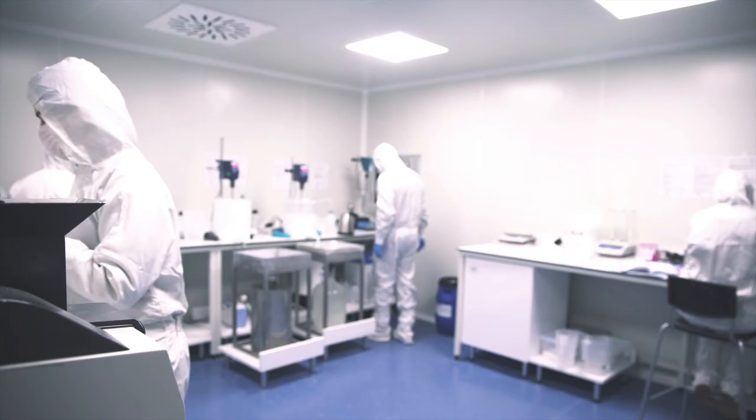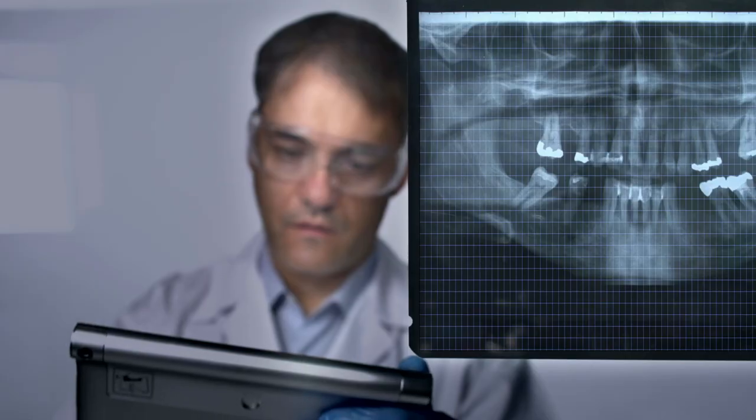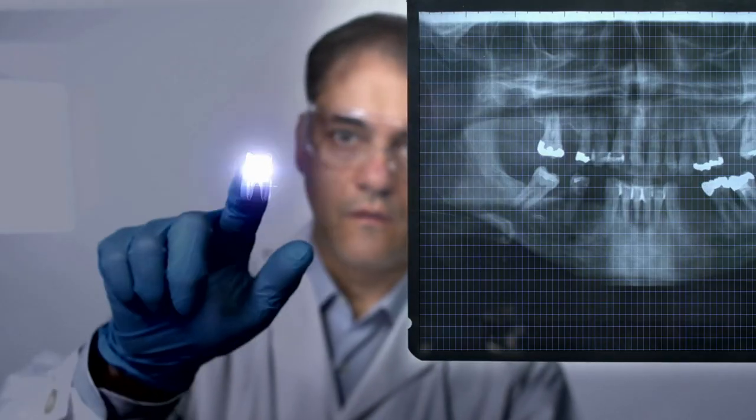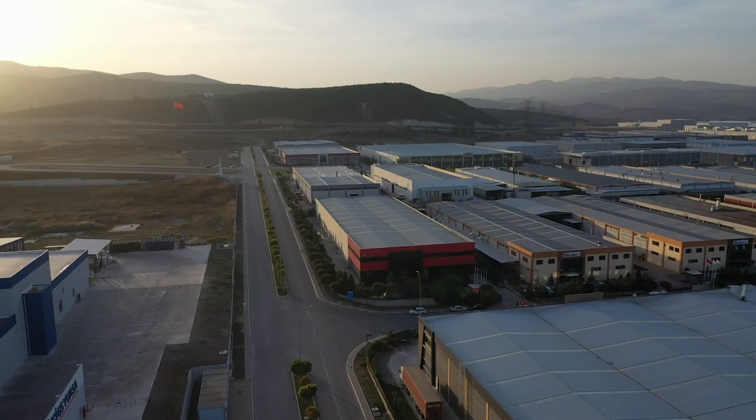BoneGraft is and will certainly continue to provide high quality, competitively priced biomaterials for maxillofacial surgeons, periodontists, general dentists, orthopedic and neurosurgeons all over the world.